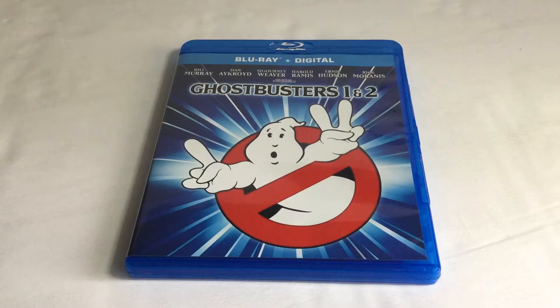So no slipcover this time — it's just a stand-alone case. It has the same logos for Ghostbusters 1 and 2. If you've seen it in the Digibook review, go check it out, because I forgot to mention what I called a booklet is actually a Digibook.